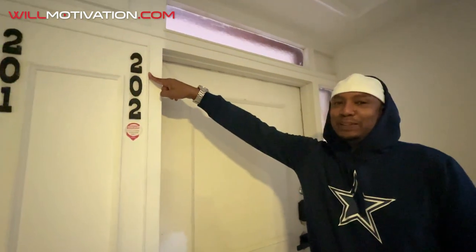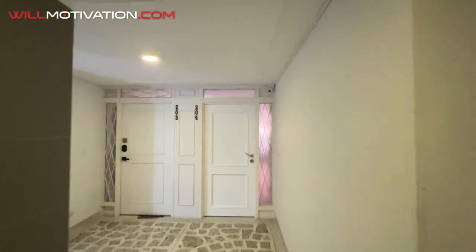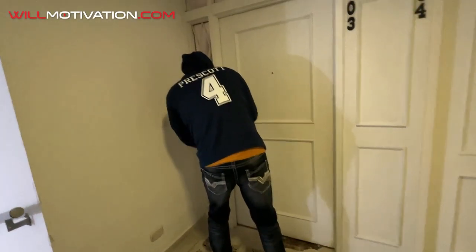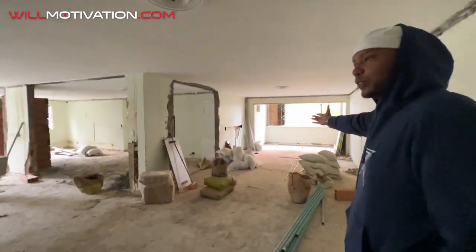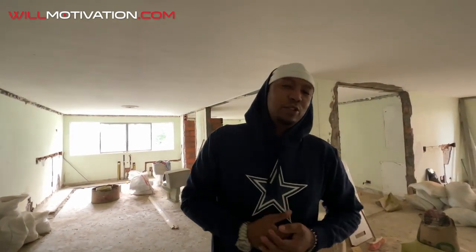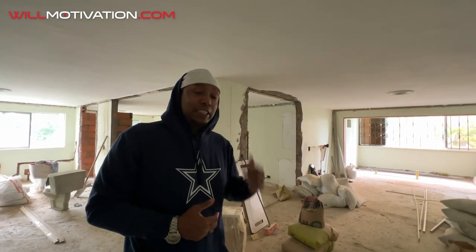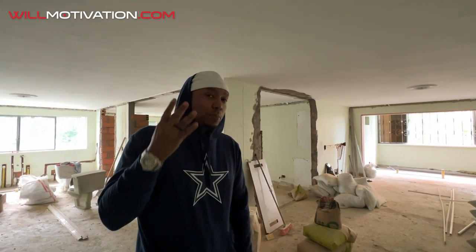We're here at apartment 202 — the Airbnb project. We've got three apartments on this floor: 201, 202, and 203. Welcome to my crib! If you haven't seen my videos before, my name is Will Motivation. I'm a real estate investor, software engineer, business owner, entrepreneur, and supercar lover. I share my knowledge about real estate investing because real estate is how I pay for the supercars.